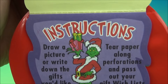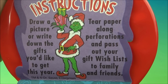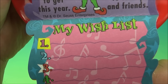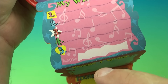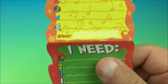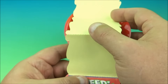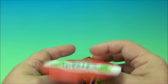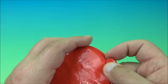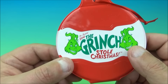...and there are instructions: 'Draw a picture or write down the gifts you'd like to get this year. Tear paper along perforations and pass out your gift wishlist to family and friends.' You've got five lines, a spot for your name, 'Things I want,' 'Items to get me,' and 'Things I need.' It's kind of cute. Trust me, I think Christmas is more about giving, but I find that adorable. There you go — it's the Grinch Christmas Checklist.